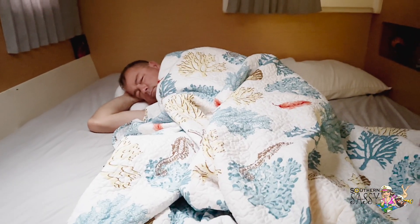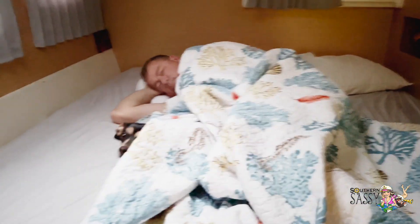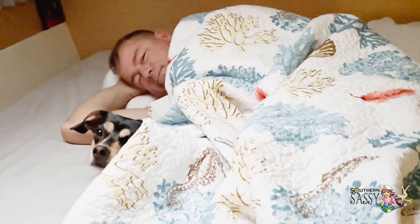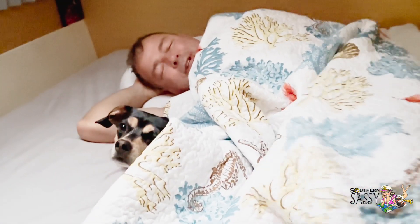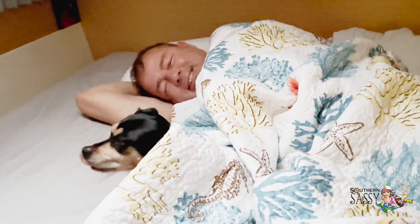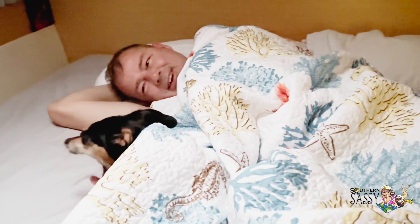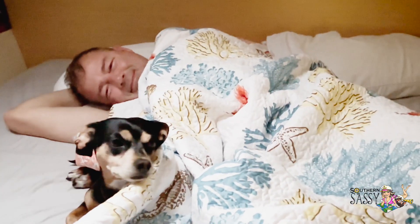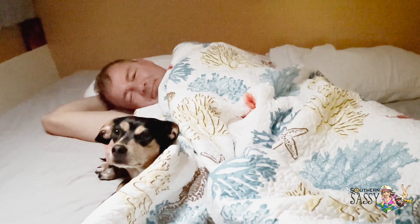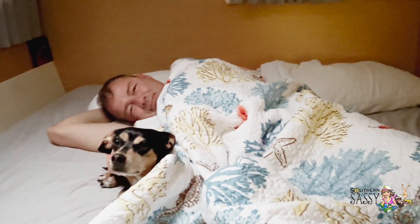Good morning, sleepyhead. Oh, I got two little noses. Good morning, sleepyheads. Time to get up — Mr. Mark's coming. It's time to do some electrical today.